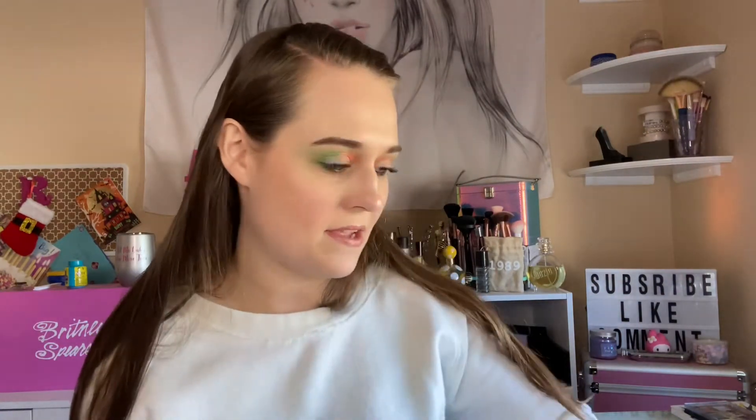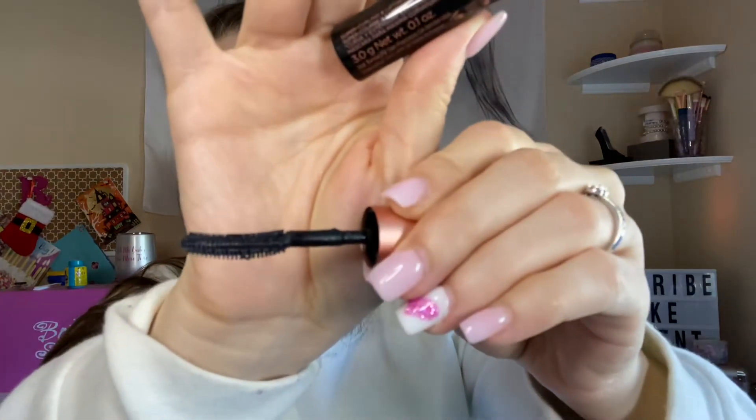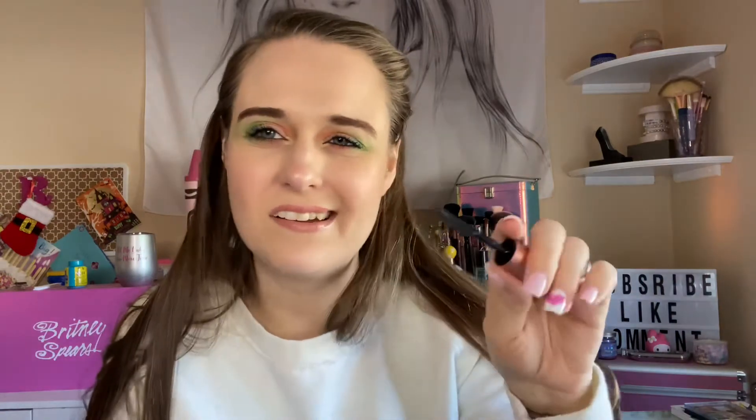Benefit mascara — this little guy right here. I don't like the wand; I don't like how it's plastic — this kind of applicator. The formula is probably good because it does help with the NARS mascara and gives me length and volume, so I like that. But it's just the wand that I hate, so that's why this is also a so-so product.